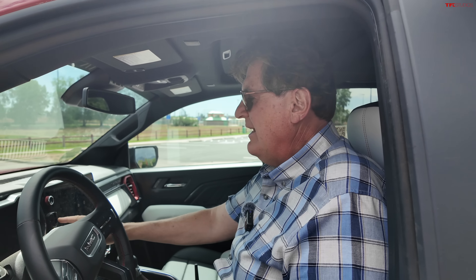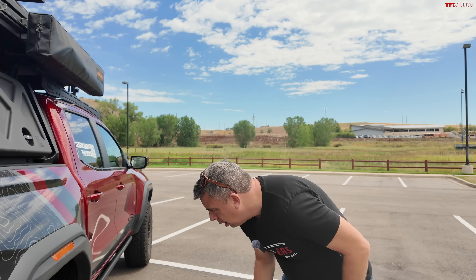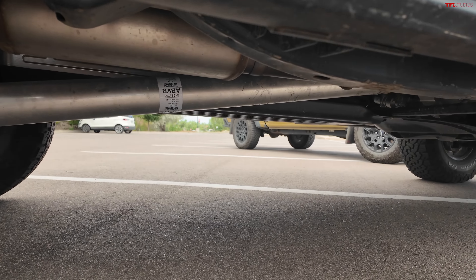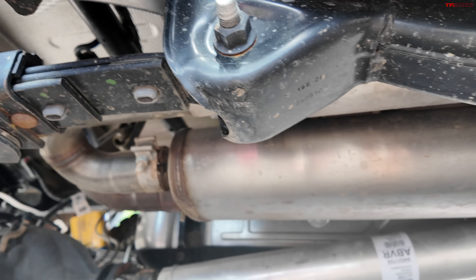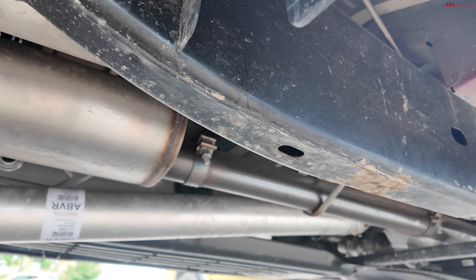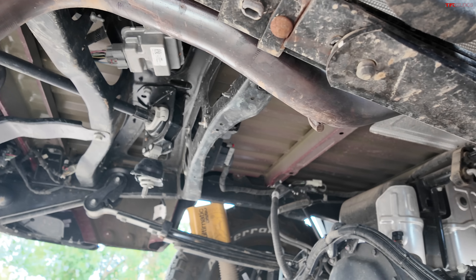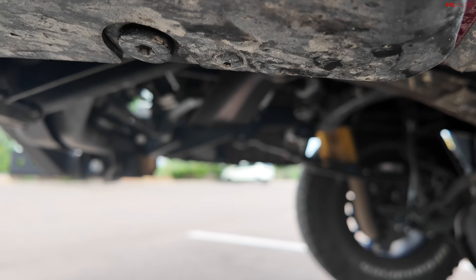This truck has something upgraded in the exhaust. This is a Magnaflow exhaust system — it sounds a little more beefy and deep. Here is the new muffler, and it's actually dumping really up high behind the rear tire. It's tucked way underneath so it doesn't protrude down below the bumper — it's out of the way and sounds beefy.